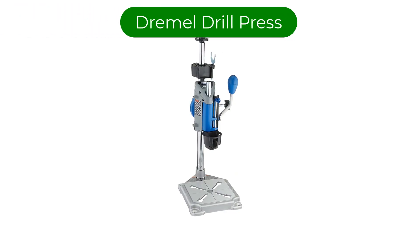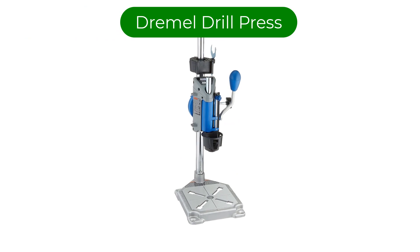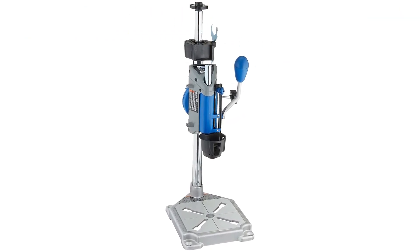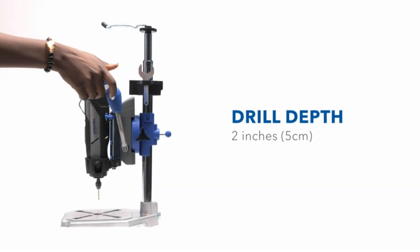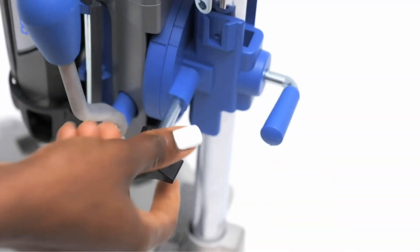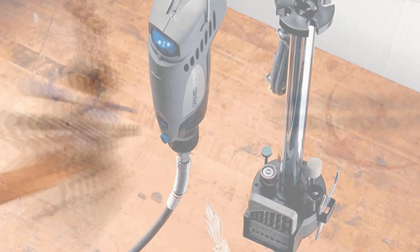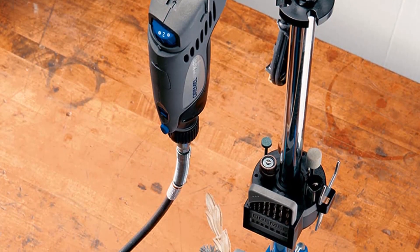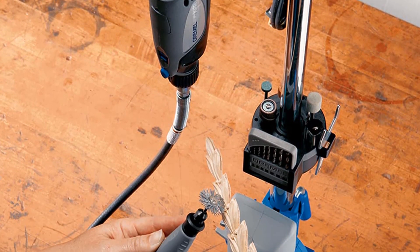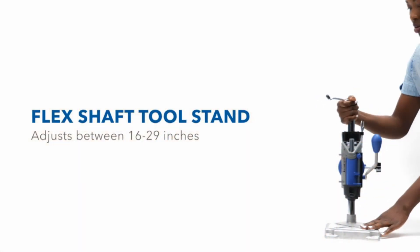Number 2. Our second best pick is the Dremel drill press. It is one of the most popular brands of drills and related accessories out there, and it makes a drill press that is quite different from most other options. Unlike other drill presses, this one uses a standard drill and clamps it in place, which allows you to use your existing drill as a drill press.